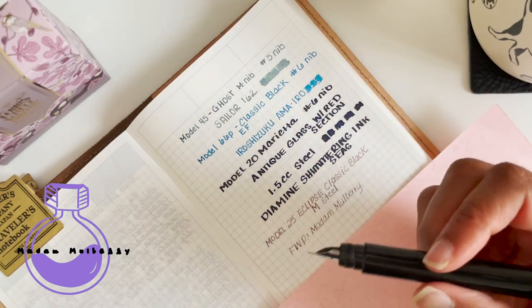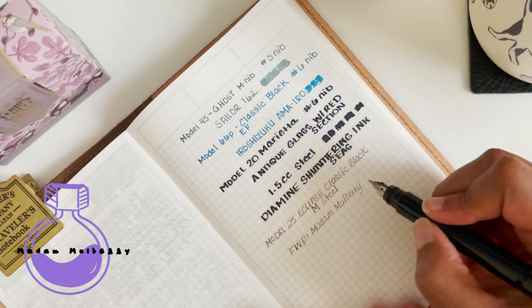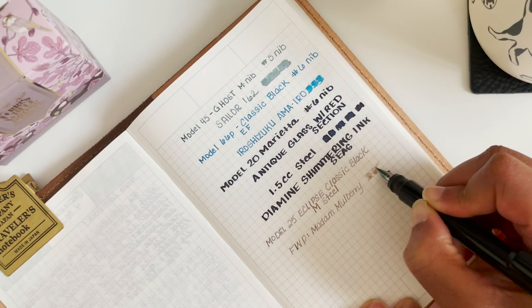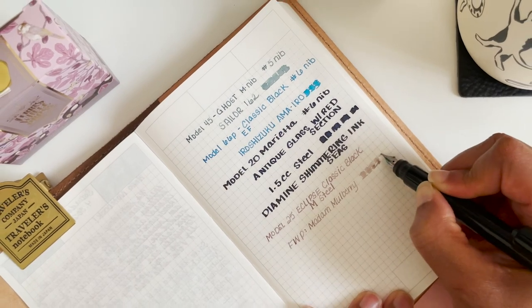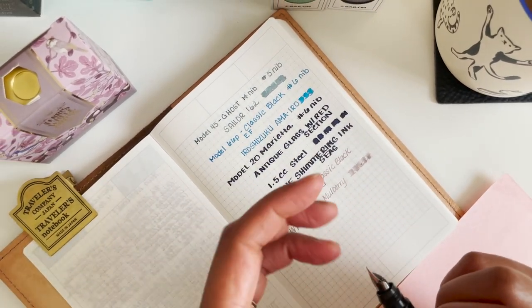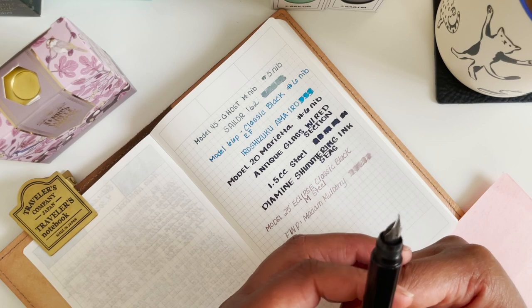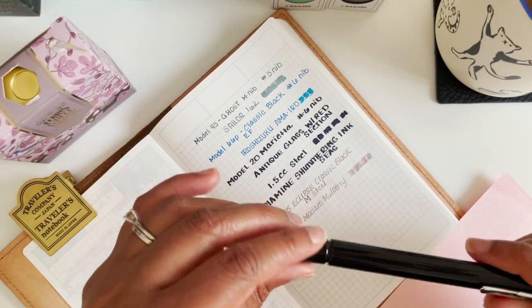If you do decide to get the Model 25 Eclipse, make sure you are absolutely sure about the nib, because this nib cannot be easily changed. You would have to send your fountain pen back to Franklin Kristoff to get it switched out.